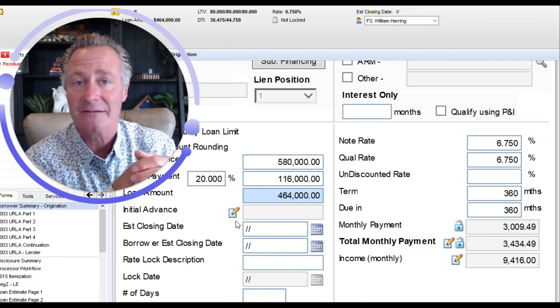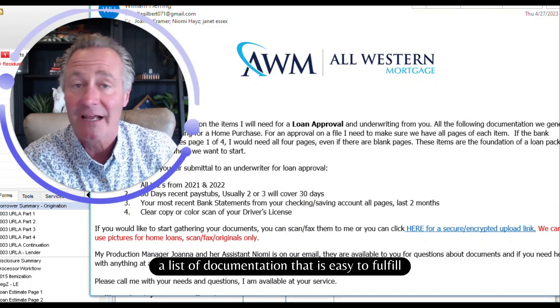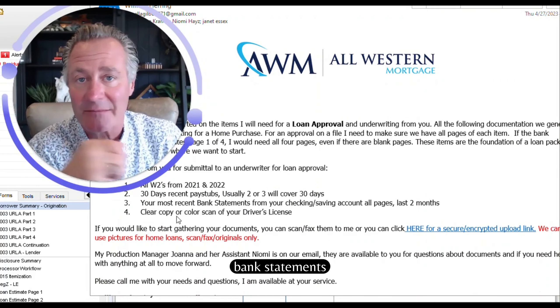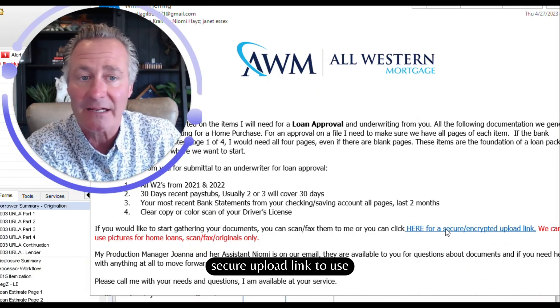The next step in the process is me sending you a list of documentation — here's an example. A list of documentation that is easy to fulfill: W-2s, pay stubs, bank statements, ID cards — easy stuff. I'm going to give you a secure upload link to use.